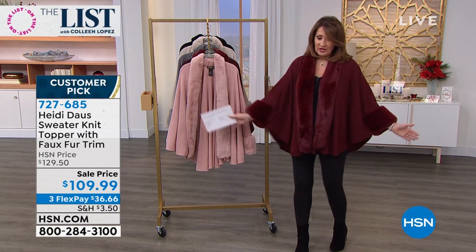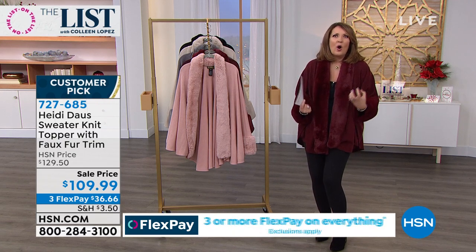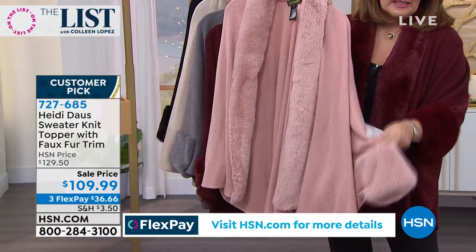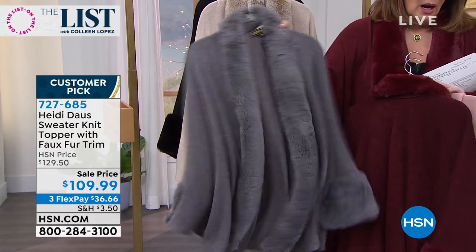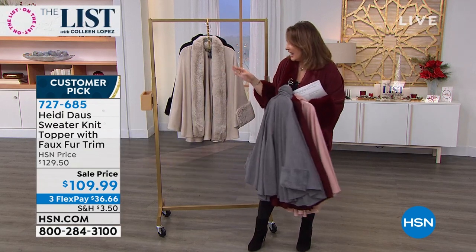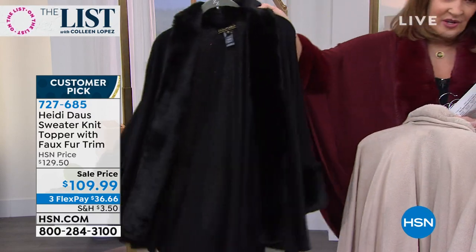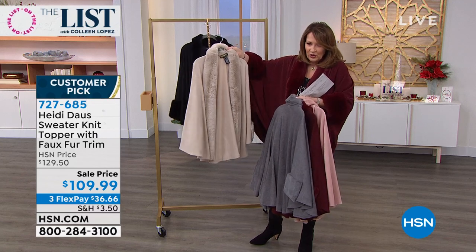The red is like the richest, most gorgeous wine — pinot noir red. Stunning. Look at the blush — magnificent. Then the gray — oh my goodness, the gray is beautiful. These are gorgeous: the red, the blush, the gray, and the black. $109.99 — it looks like you spent a fortune. This is crème bouclé. You cannot make a bad choice. Look at the gorgeous black. A huge customer pick on HSN.com — worth every dime.